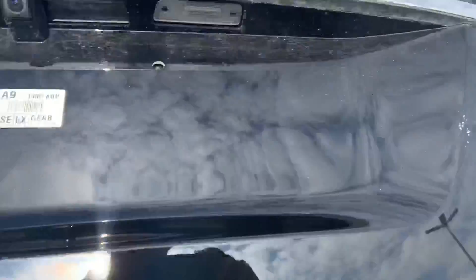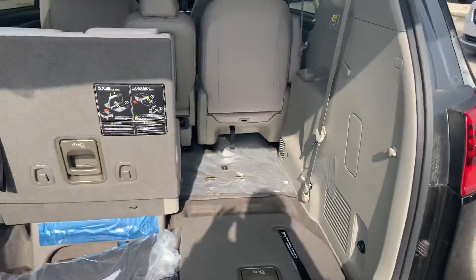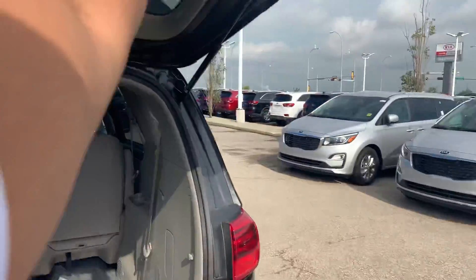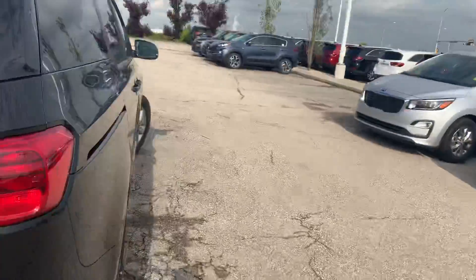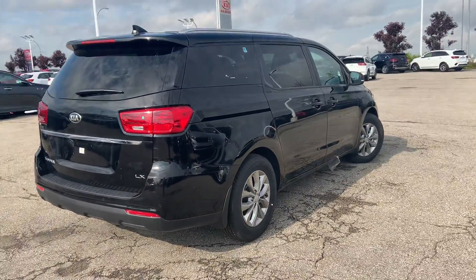Coming to the trunk, you will have a nice backup camera right there. Opening up the trunk, you'll see the stow-and-go seating — you have one more seat underneath there — as well as tons of trunk space underneath. So there you go, Darren, just a quick look at the 2019 Sedona that you inquired on. Thank you and have a good day. This is Scott at Cherokee.